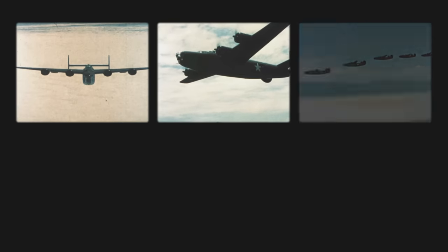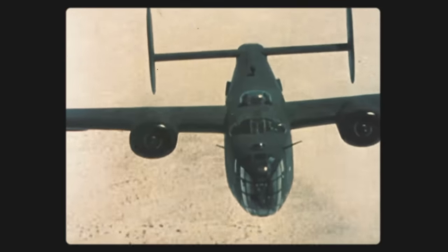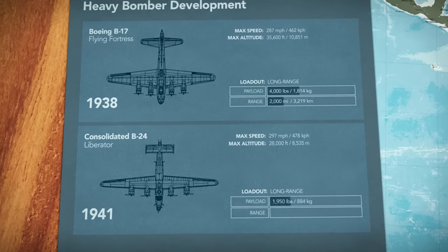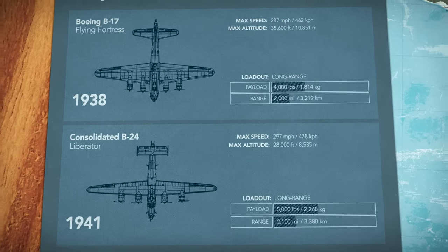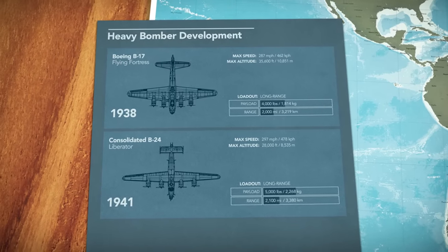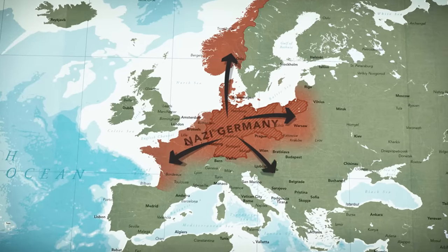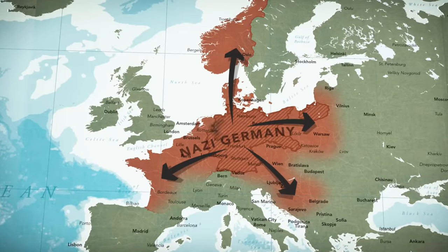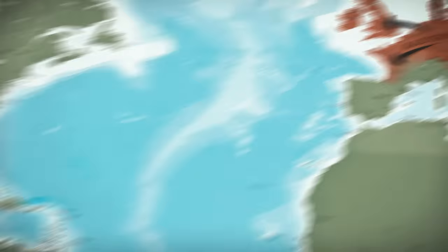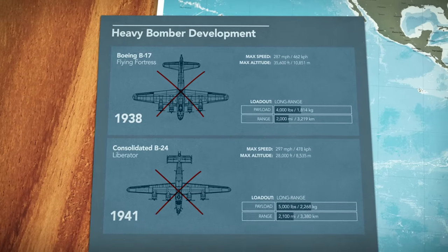In 1941, the United States had some of the best bombers in the world, rugged and heavily armed. But loaded with bombs, the furthest they could fly was only about 3,000 kilometers — which wasn't nearly enough, because the United States was about to be drawn into the Second World War. By the spring of 1941, Nazi Germany had conquered much of Europe, and Britain looked like it was next. Without access to Allied airfields in Europe, bombers like the B-17 and B-24 would have no way of reaching Nazi Germany.